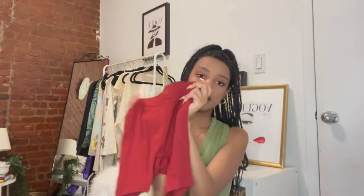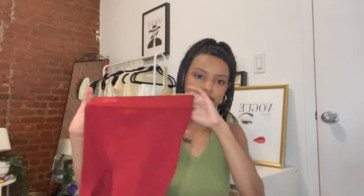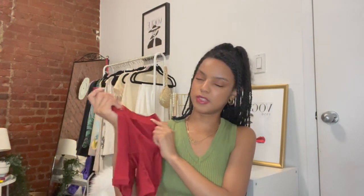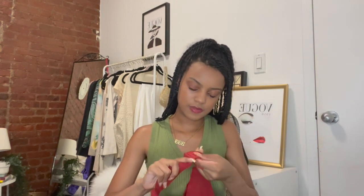The next Skims set is the red cotton rib set. I got the shorts in extra extra small — this wine red color is everything, red is one of my favorite colors. Instead of the tank for this one, I got the cotton plunge bralette, also extra extra small. It's very cute and fits very well. I was scared it would be too small but it fits great. I'd probably wear this out but with something covering the top part.